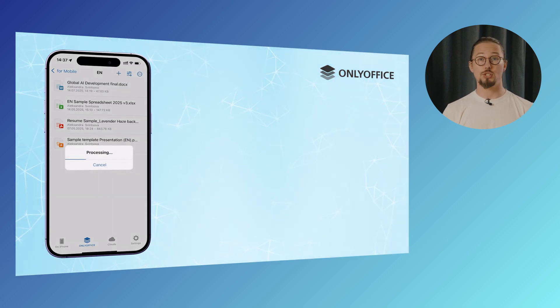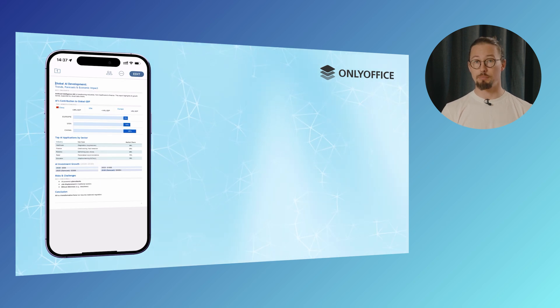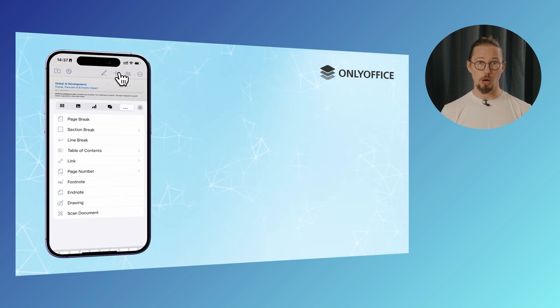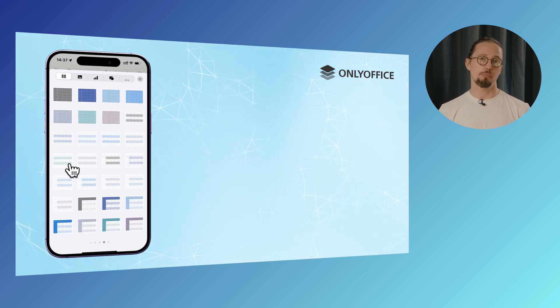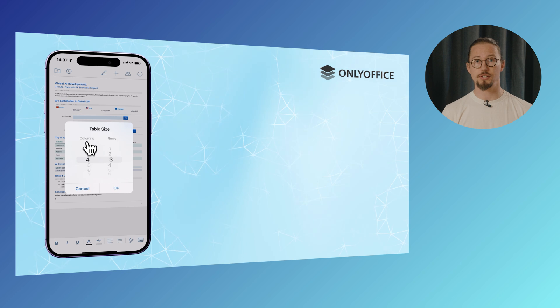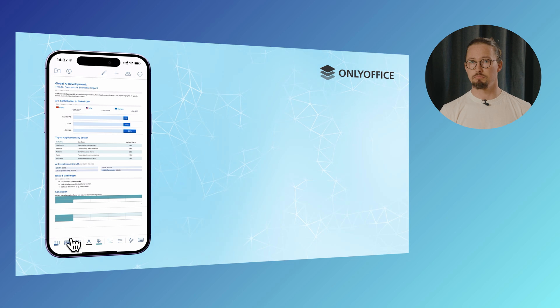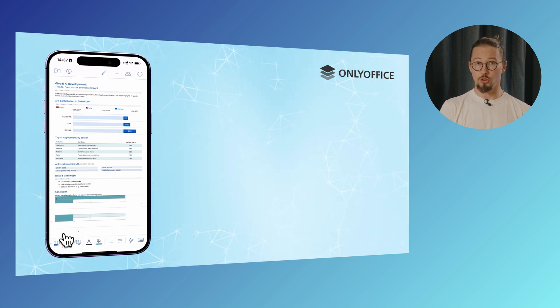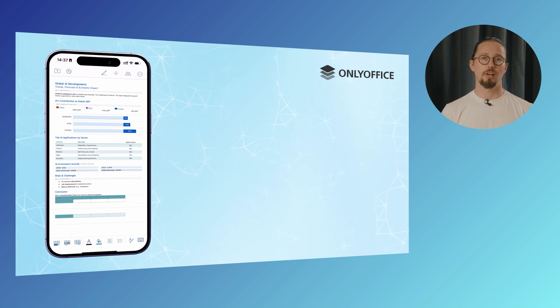Here's how easy it is to insert a table using the OnlyOffice mobile app for iOS. Open the app and launch a text document, then place your cursor where you'd like the table to appear. Tap the plus icon in the top toolbar to bring up the object insertion panel. Select the table tab, and you'll see a variety of templates with formatting options like background colors, border styles and row or column branding. Swipe left or right to explore more templates. To add or delete rows or columns, select a cell or the entire row or column and use the options in the pop-up menu. Your table is ready to go.